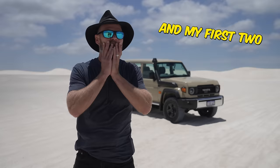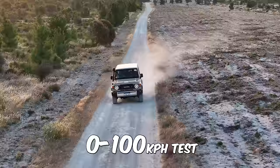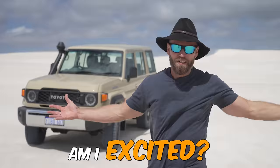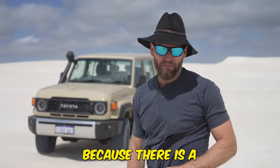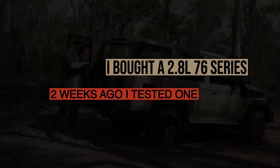New lights tested at night, my mate's first impression coming from a Prado, and my first two changes. Zero to 100 km/h test and will the new Parrot mirrors fit the older version? Am I excited? Am I impressed? Yes I am, but I'm also disappointed because there is a design flaw with that vehicle.